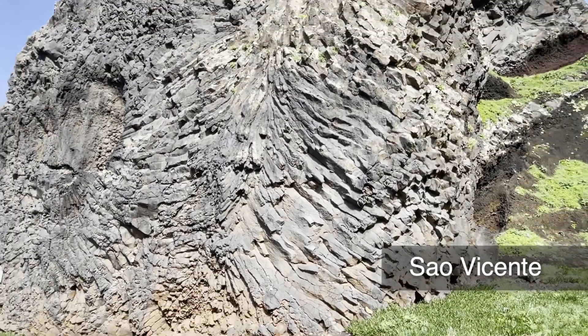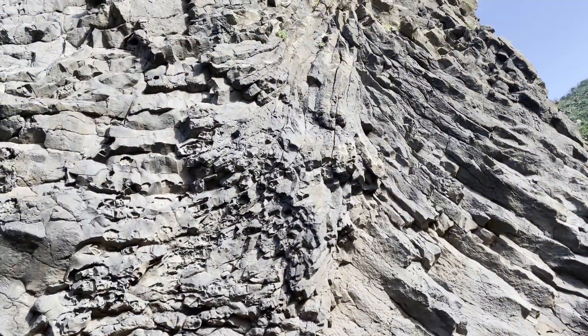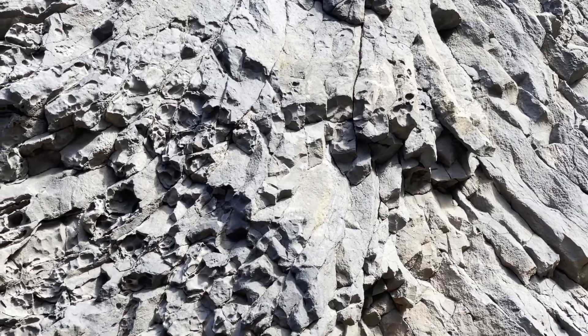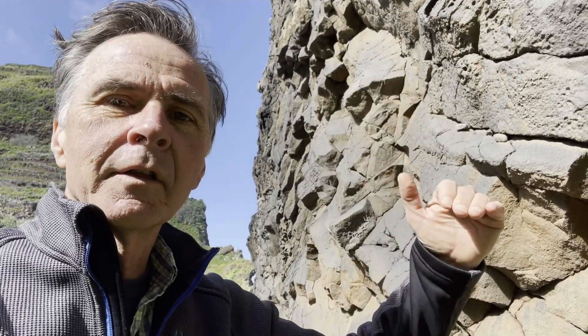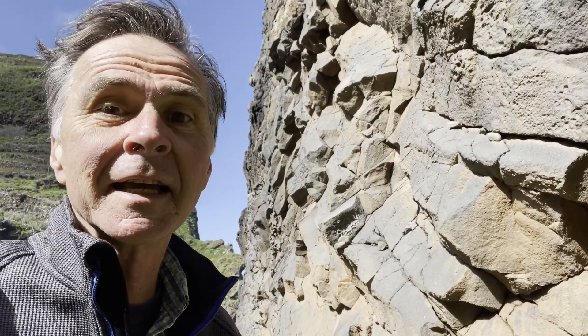Before heading over to the eastern part of the island, a short stop at Sal Vicente is in order. Here's a nice example of columnar basalts coming out at different angles. The dimensions of these columns and the distance between each fracture depends on the cooling rate: the faster the cooling, the smaller the columns; the longer the cooling, the larger and wider the columns. Many of these are curved, meaning they may have encountered hydrothermal water or some fluid, so they cooled from the surface of the flow inward — the fractures grow toward the middle of the flow. Fascinating to see, and they can take on all kinds of shapes.